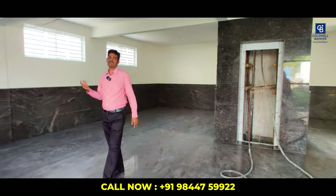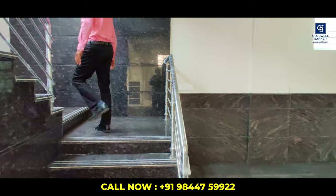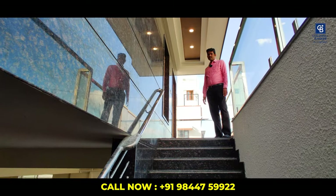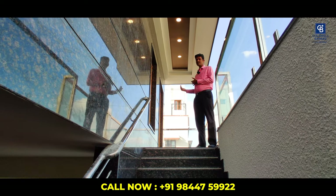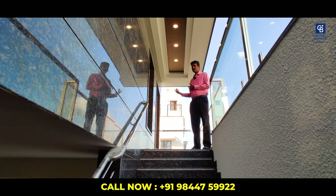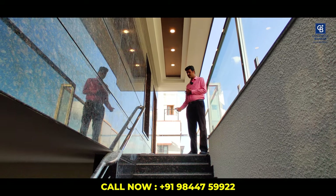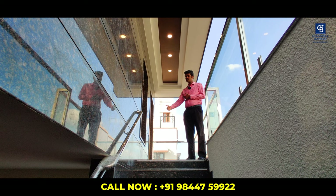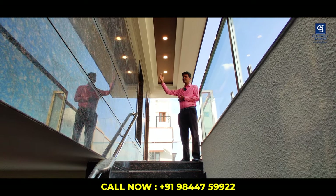Now let's get into the first floor. We are at the first floor house entrance, which is east facing. The granite flooring is done for the steps, and there is a full granite cladding from bottom to top on the walls.